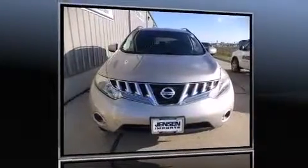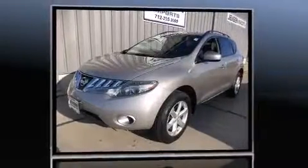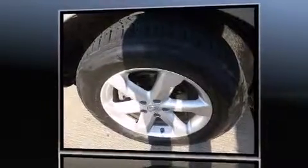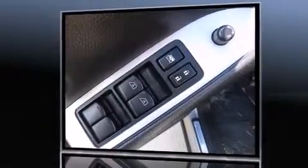Outstanding design defines the 2009 Nissan Murano. Under the hood you'll find a six-cylinder engine with more than 250 horsepower. For added security, dynamic stability control supplements the drivetrain, and all-wheel drive provides safe passage regardless of road or weather conditions.